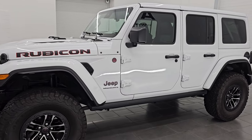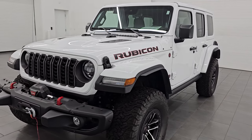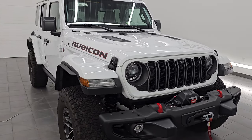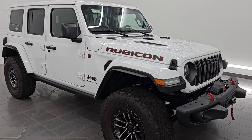We have one of the largest Wrangler selections in the state of Wisconsin, so check us out at summitauto.com. This 2024 Jeep Wrangler Rubicon X comes with a 3.6-liter Pentastar V6 engine that puts out 285 horsepower and 260 foot-pounds of torque. It's paired up with the 8-speed automatic transmission.